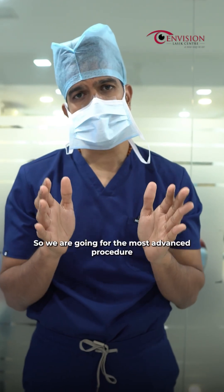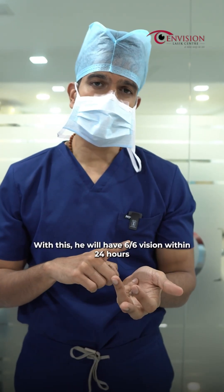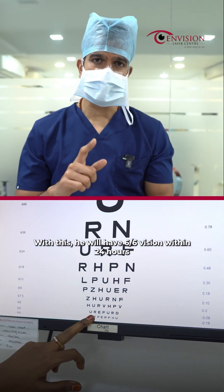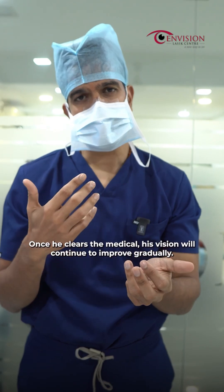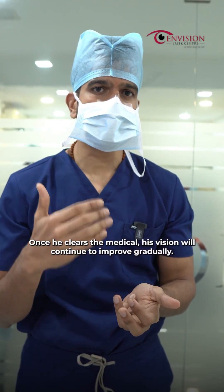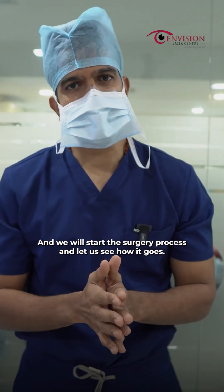We are going for the most advanced procedure — that is the FemtoLASIK Wavelife Plus. In 24 hours, he has 6x6 vision. He has medicals, so if he has a medical clear eye point, his vision will improve. That is the reason he opted for Wavelife Plus LASIK. And we will start with our surgery.